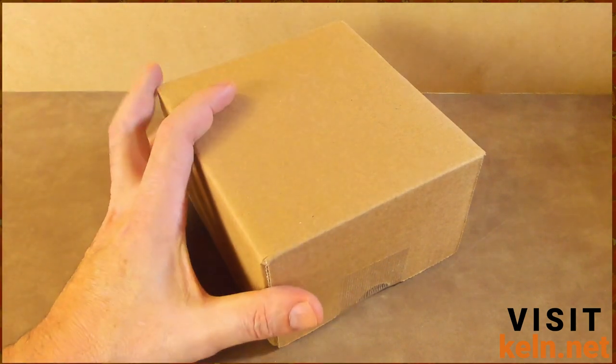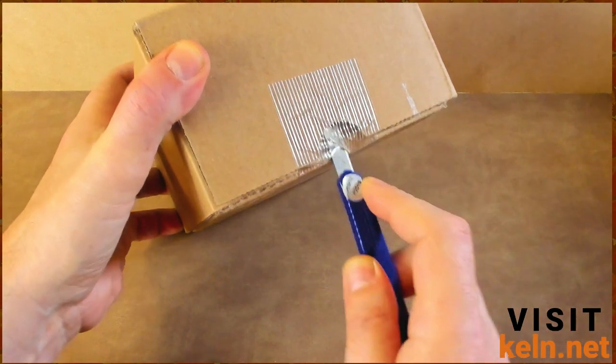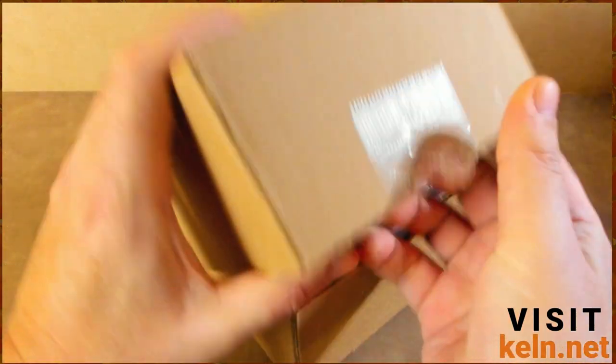Welcome to another exciting PSA reveal. Today I believe this is the NBA NHL special, so let's figure that out and get it all set up.